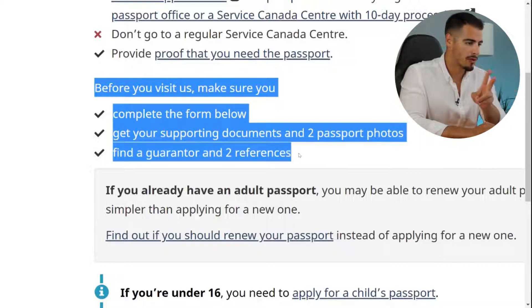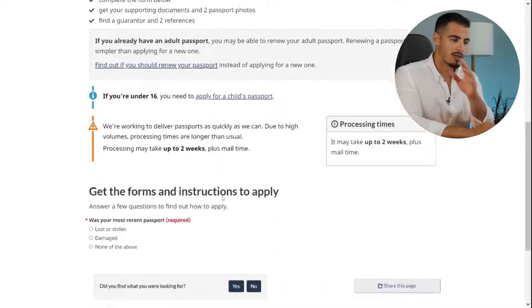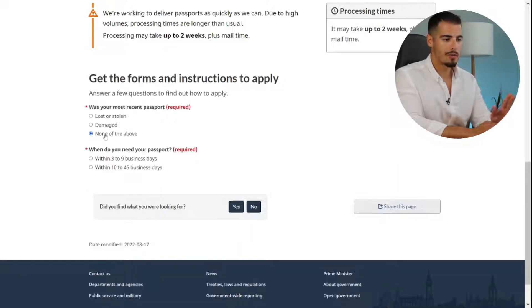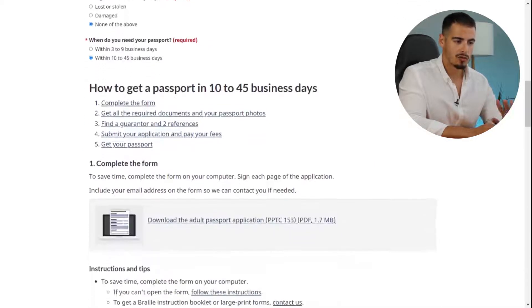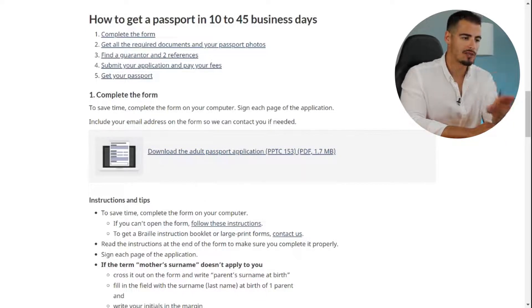Before visiting, make sure you complete the form, get your documents and two photos, and find a guarantor and two references. Next, we answer two questions to get the right forms: 'Was your most recent passport lost, stolen, or damaged?' — No, none of the above. 'When do you need your passport?' — Three to nine days. Now we have the right form to download.